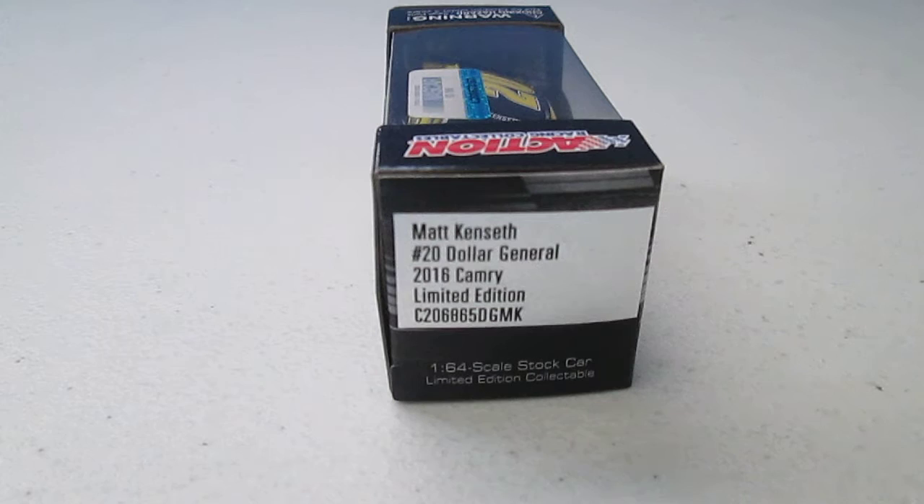And what does it say in the description? Matt Kenseth, number 20 Dollar General, 2016 Camry, limited edition, and a set of letters and numbers.